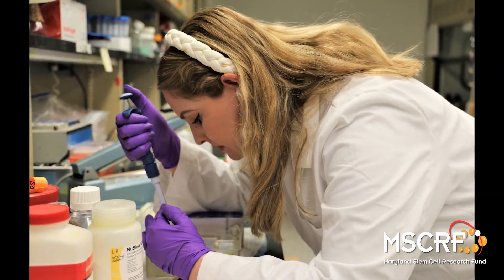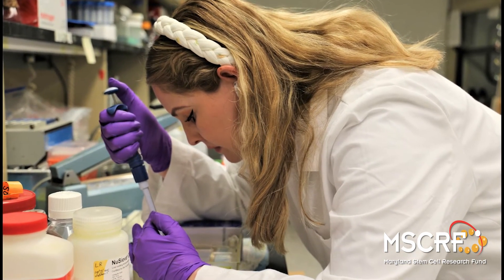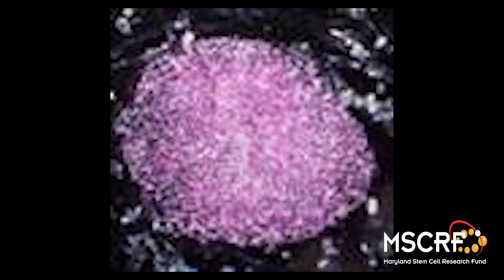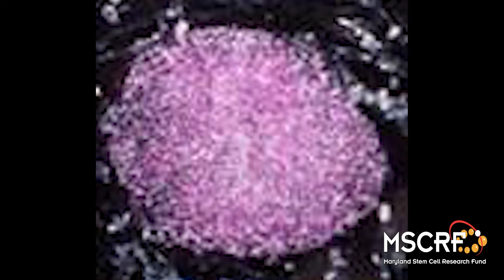Our current work focuses on HMGA1 in blood and bone stem cells, which are closely related because blood is made from hematopoietic stem cells located within the marrow or central regions of our long bones. This region in the bone provides a protective and nurturing environment — a niche — that is essential for normal blood cell production. We discovered that HMGA1 is critical to many stem cells, acting as a key molecular switch that flips on genes required for stem cell function and rapid growth.